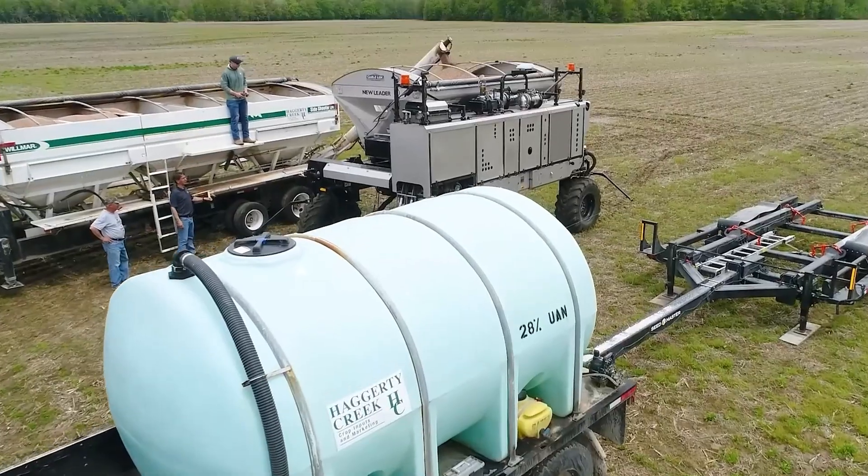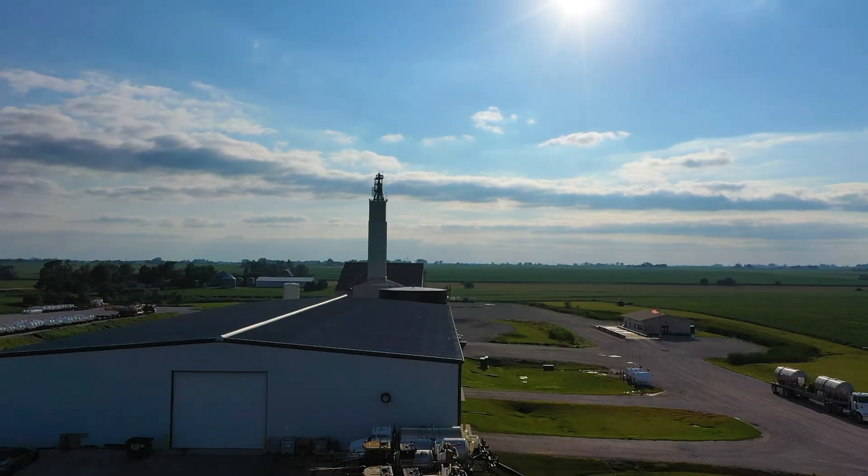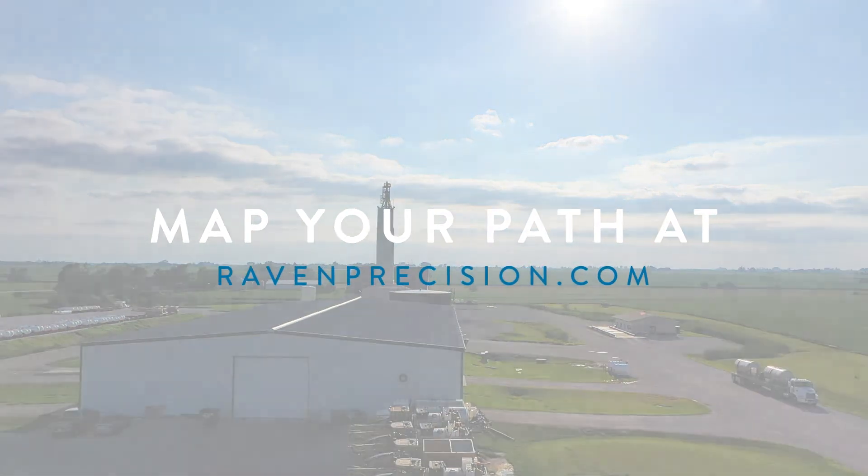As I think about our path to autonomy and what we're working on, we continue to push the envelope — even while people are in the cab — asking what needs further automation and what can help provide a more consistent, high quality, and reliable job being done. So much of that sits on the backbone of connected workflow. With Raven's suite of tools and technology, you're leading the path to autonomy. Map your path at RavenPrecision.com.